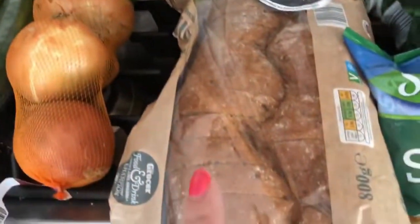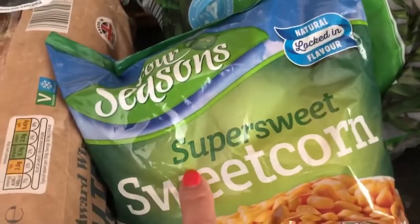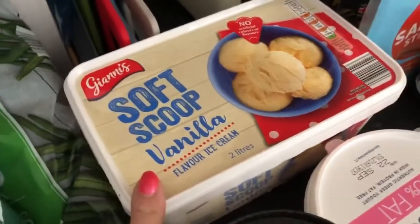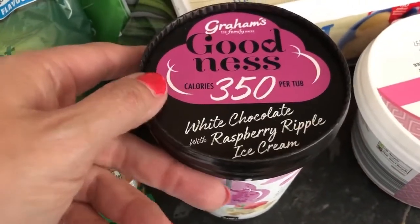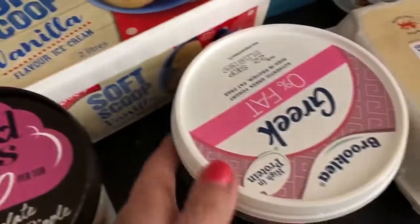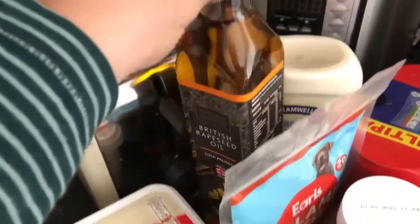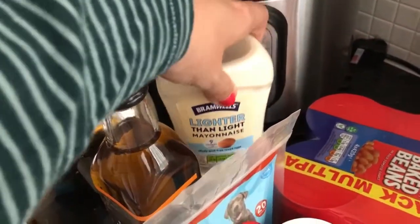Moving on, I've got a malted bloomer loaf which I absolutely love but it isn't a healthy extra B. I've bought some frozen sweetcorn and frozen green beans because I like to keep those in during the week. I've got a tub of ice cream for everyone else, and a loaf of ice cream for Ewan — this one's a white chocolate and raspberry ripple, 350 calories for the whole tub so quite good. I've bought some 100% Greek yogurt for me, some more rapeseed oil because I've run out, and lighter than light mayo for the same reason.